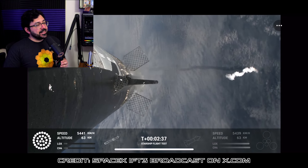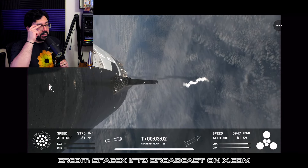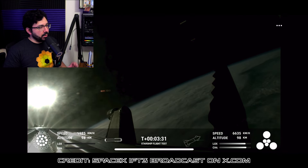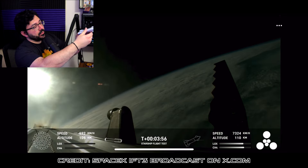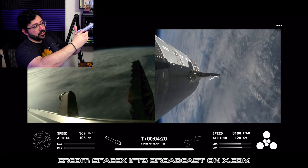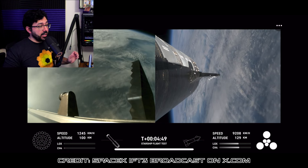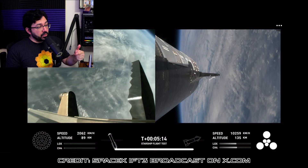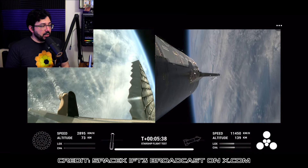Starship executed its second successful hot stage separation, powering down all but three of Super Heavy's Raptor engines and successfully igniting the six second-stage Raptor engines before separating the vehicles. They did a hot separation where, while the first stage Super Heavy was still attached, they lit those six engines on Starship so it could separate and get on its way to orbit. Following separation, the Super Heavy booster successfully completed its flip maneuver and completed a full boost-back burn to send it towards its splashdown point in the Gulf of Mexico.